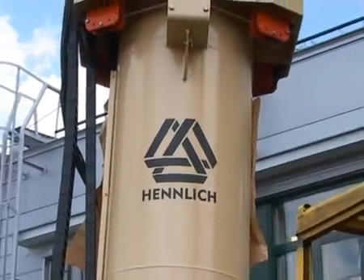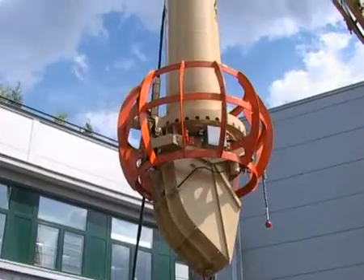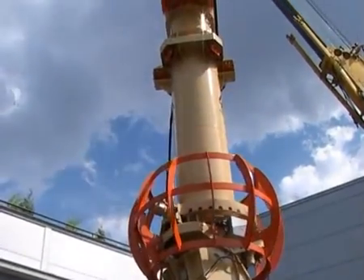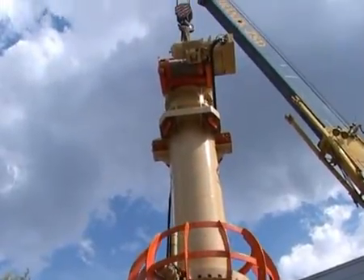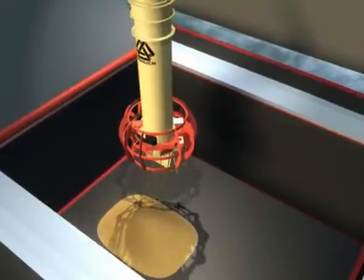We would like to introduce you to Henlich Engineering Telescopic Chutes. Henlich Telescopic Chutes are for the loading of high-capacity ships. The equipment is designed for loose substrate and is able to distribute it evenly into the transport space of sea and river ships.